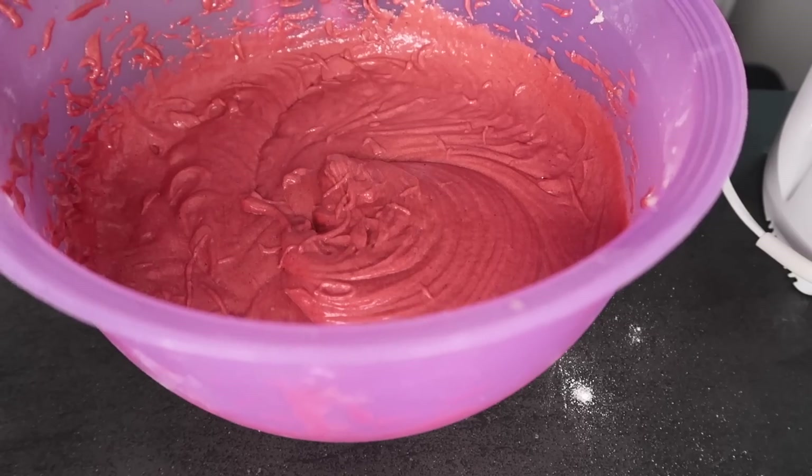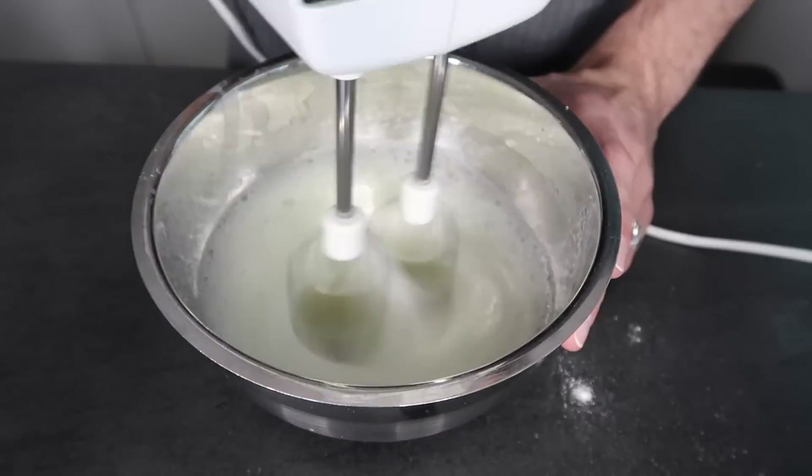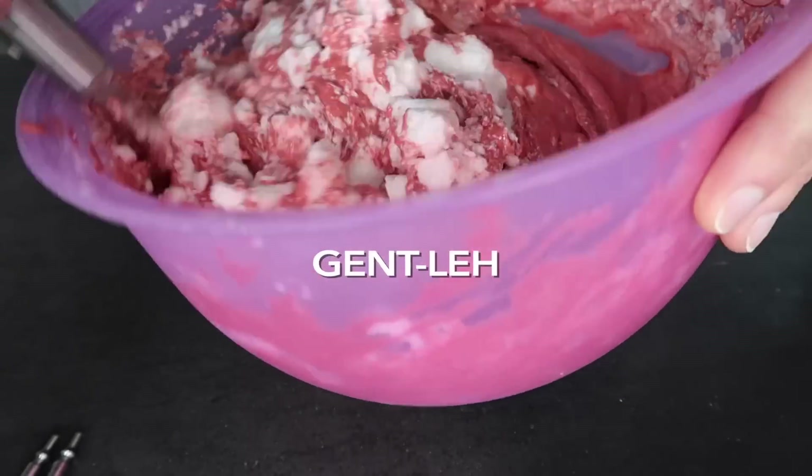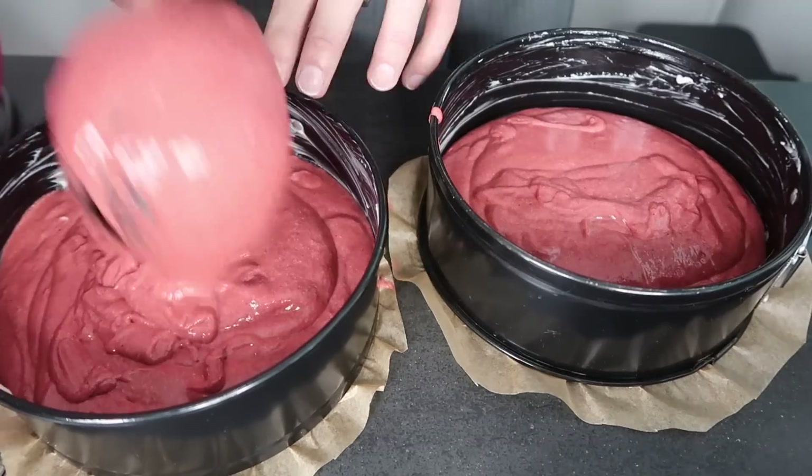Now we beat the egg whites and fold them gently into our cake batter. Then we bake them for about 30 minutes at 180 degrees Celsius. While the cake is in the oven we can continue making other stuff. Once the cake is done I'll take it out and put it somewhere to rest and cool until tomorrow.